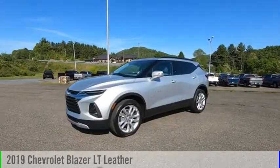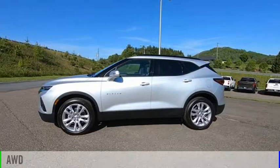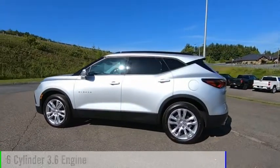Take a ride in the 2019 Blazer. This vehicle is powered by an all-wheel drive, six-cylinder, 3.6 liter engine.